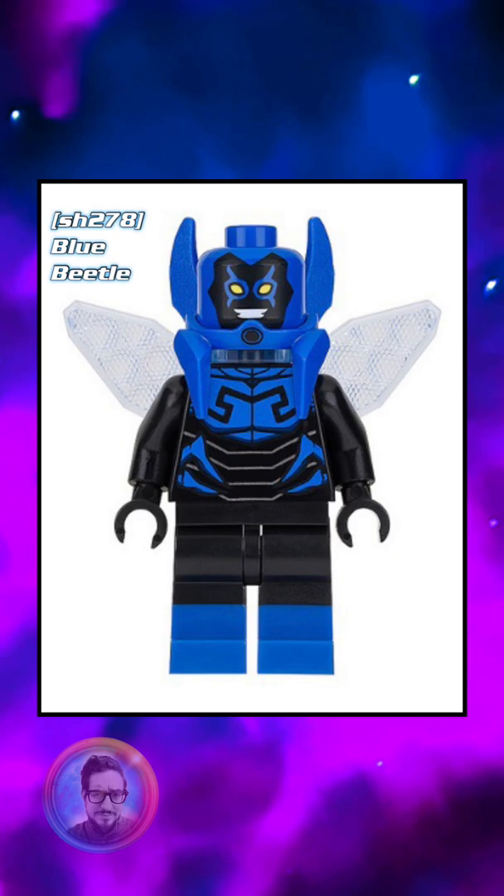Altogether, I think this is a great minifigure. He only came out in this one set, Scarecrow Harvest for Fear, and he's worth about $23.